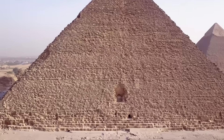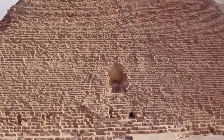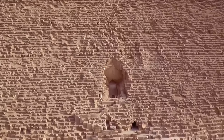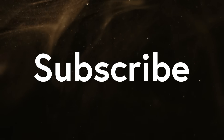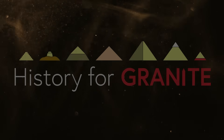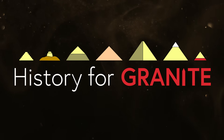In future videos, it will be my honor to share additional discoveries about them with you all. Thanks to everyone who watched this video to the end. Please subscribe to the channel to see more of this content, give a like or comment as you see fit, and above all, remember to ask your friends if they take their history for granite.